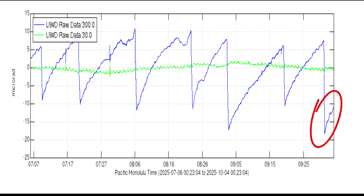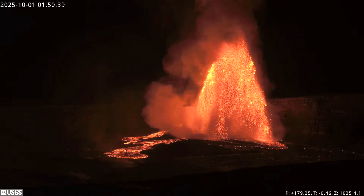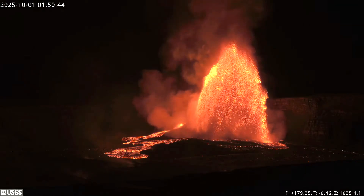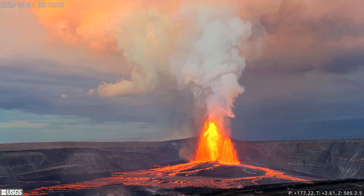Inflation started immediately after the eruption, setting the stage for Episode 35, which could happen before the 1st of November 2025 if inflation keeps the same pace. Inflation starts off rapidly at around 2 micro radians per day in the first two days, then slows to about 1.2 to 1.5 micro radians per day based on previous episodes. If inflation maintains 2 micro radians per day, Episode 35 could start as early as the 13th or 14th of October 2025. If it follows previous patterns, the window could be anywhere between the 16th to the 22nd of October 2025, though this window could change if inflation changes.